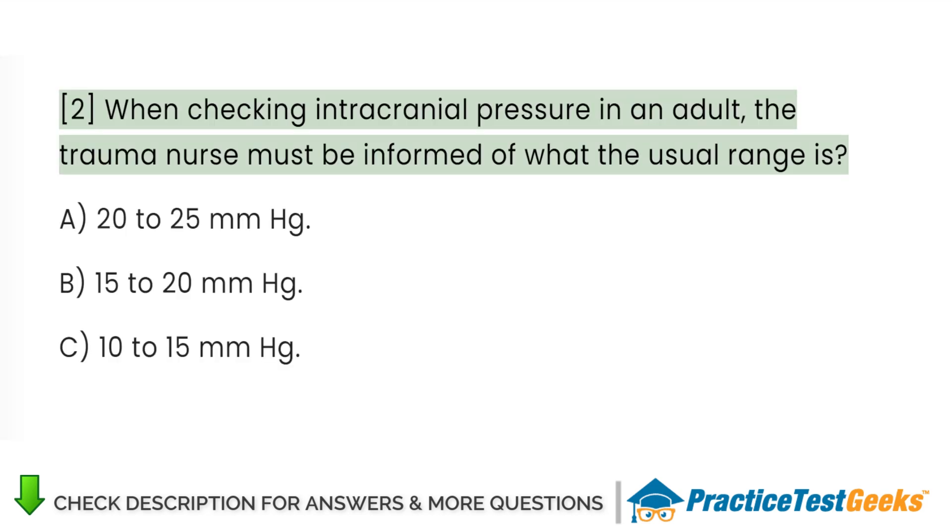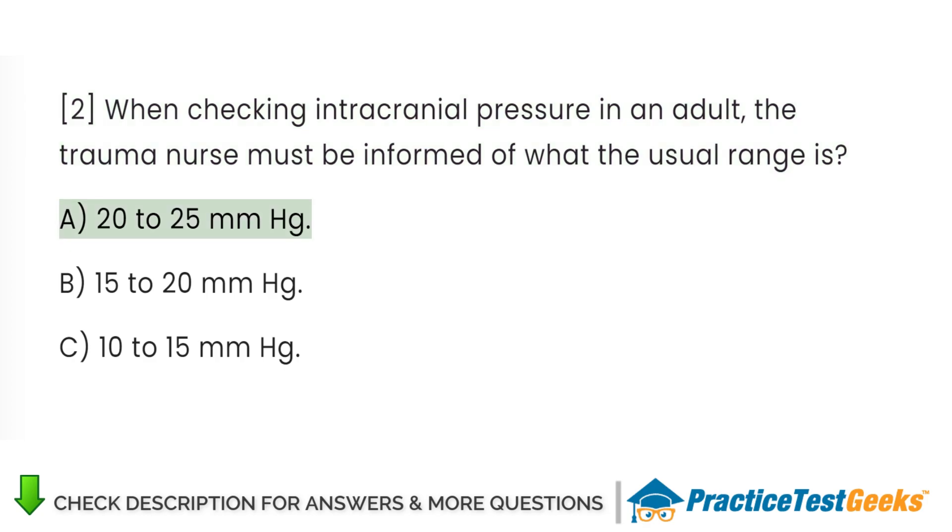When checking intracranial pressure in an adult, the trauma nurse must be informed of what the usual range is. A. 20-25 mmHg. B. 15-20 mmHg. C. 10-15 mmHg.